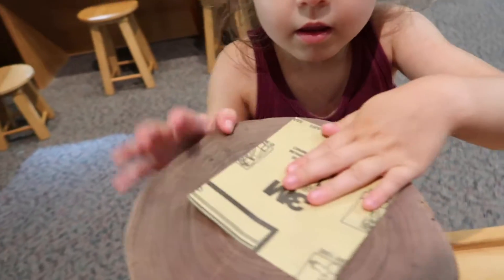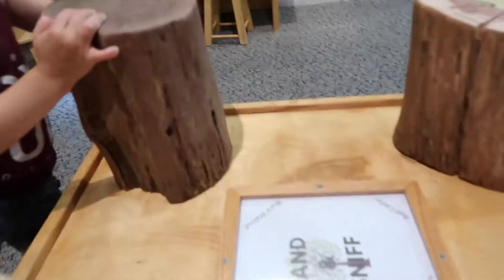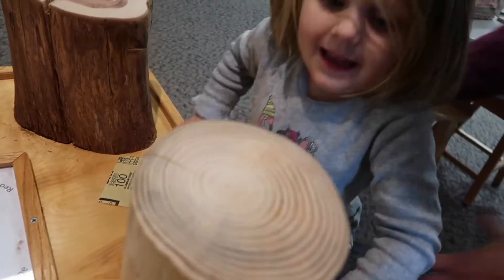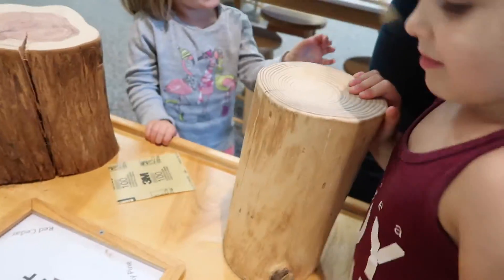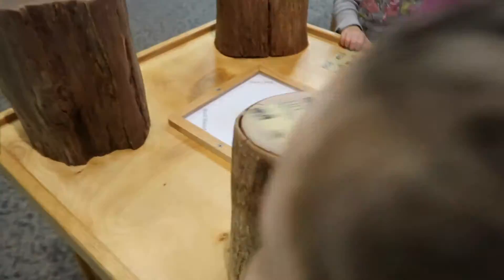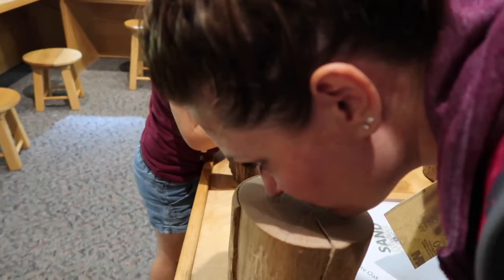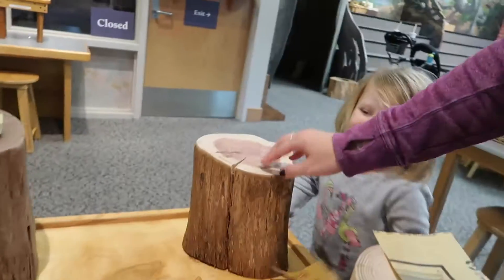Rub it and then you got to smell it. That one is black walnut. Smell this part. What is it smelling? That one is the loblolly pine. Loblolly pine. It smells good. Harper, smell this one. Smell it right there. Do you like that? This is a white oak tree. That's the red cedar. I don't think Presley likes the red cedar.